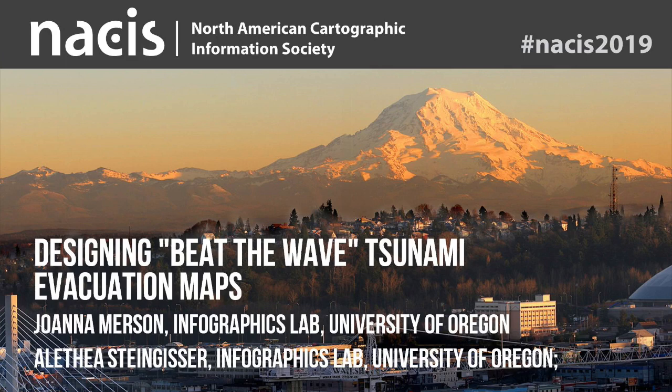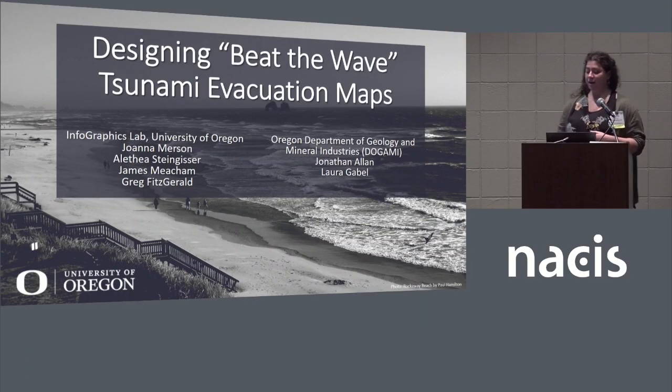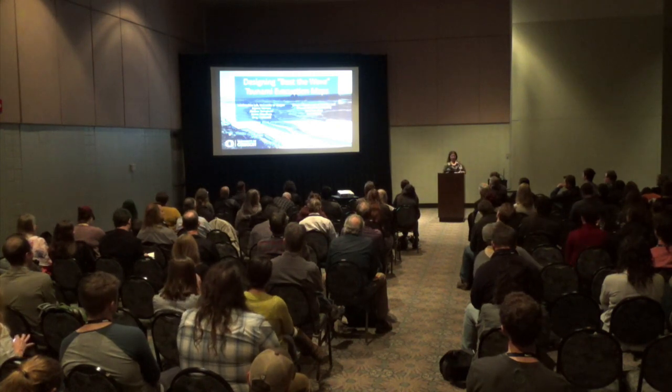I'm Joanna Merson and I work in the Infographics Lab at the University of Oregon. The Infographics Lab is a mapping and geospatial technology facility in the Department of Geography at University of Oregon. We serve the department and the university community — faculty, staff, students — as well as the state of Oregon for the application of geospatial technologies, cartographic design, and geographic information science.